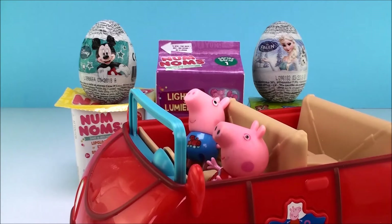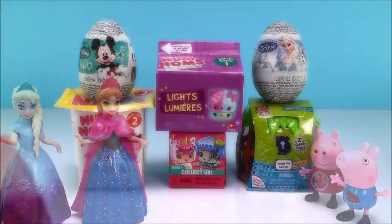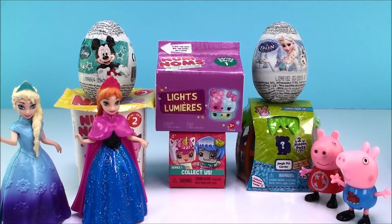Look George, it's surprises! Should we open them? Yes Peppa, but don't you think we should invite some of our friends? That's a splendid idea George. Let's go! Queen Elsa and Princess Anna, these are the surprises we told you about. Would you like to open two of them?